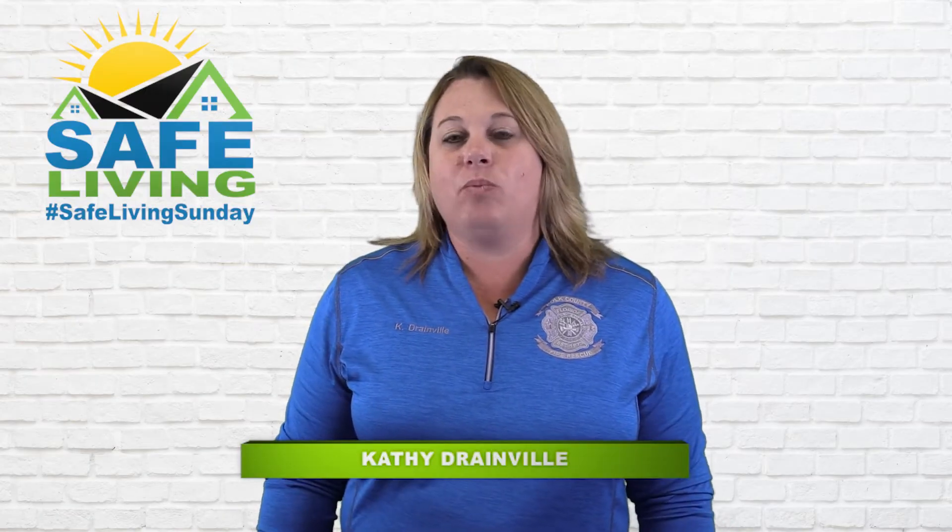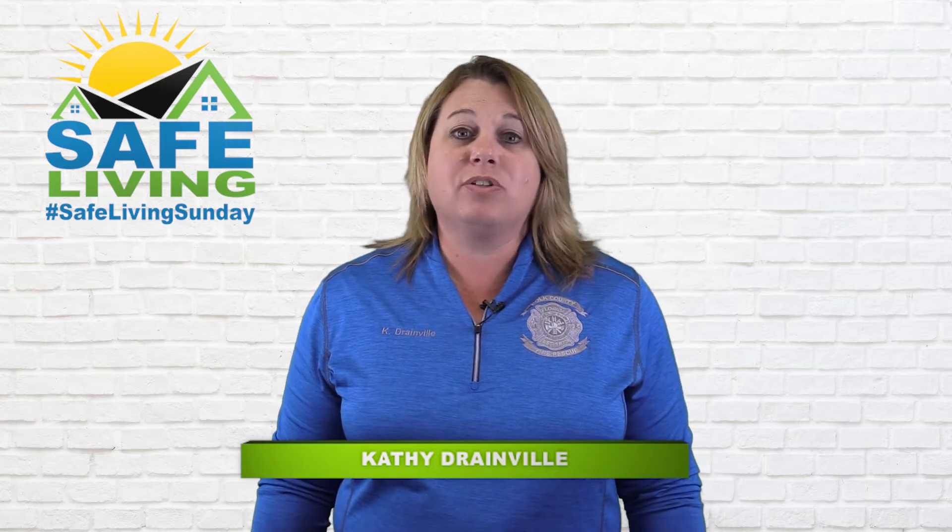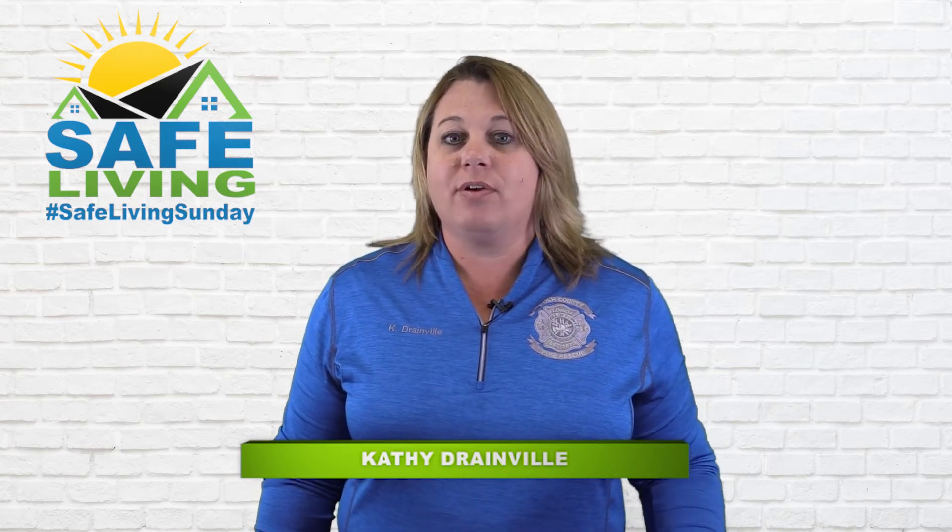Hi, I'm Kathy Drainville and welcome to this episode of Safe Living. Today we're going to review some smoke alarm safety tips to make sure you're keeping your home safe from fires.